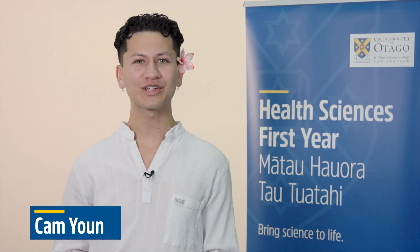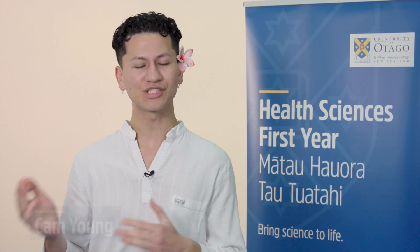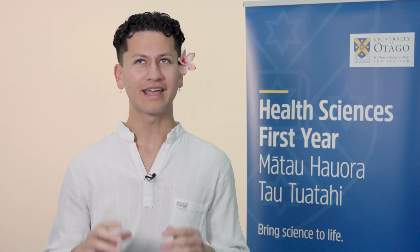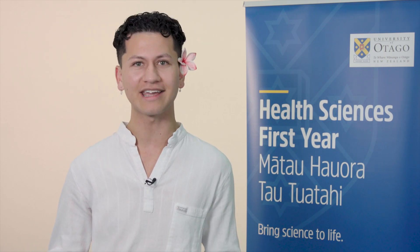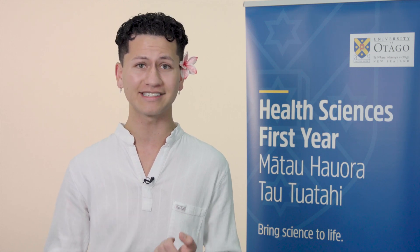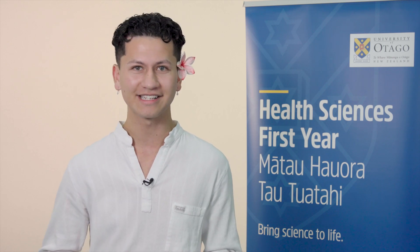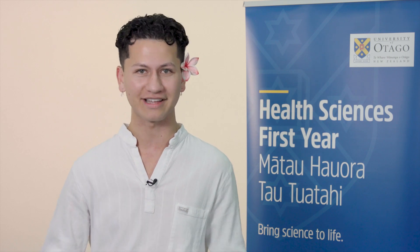Kia ora! My name is Cam and I'm a third year Pacific Island student. I was born and raised in the beautiful Hawke's Bay, and in 2019 I moved down to Dunedin to study Health Science First Year. It was a challenging year, but the entire way I was supported by staff who really cared about my health and wellbeing, and I learned great skills like resilience and determination. I then transitioned into a Bachelor of Science and am in my final year with a major in Anatomy and a minor in Pacific Island Studies.